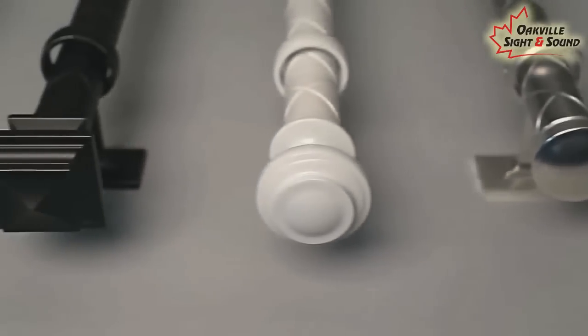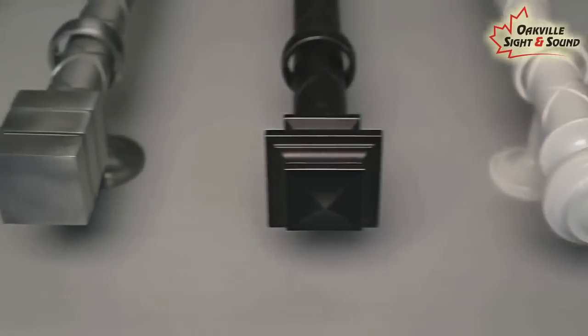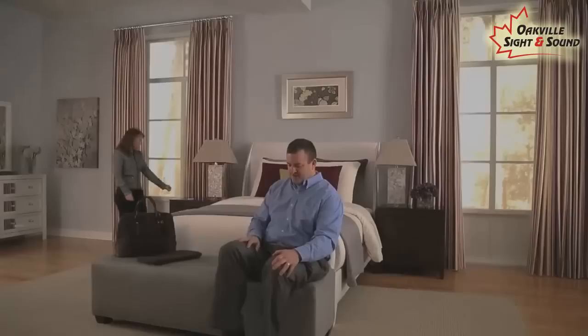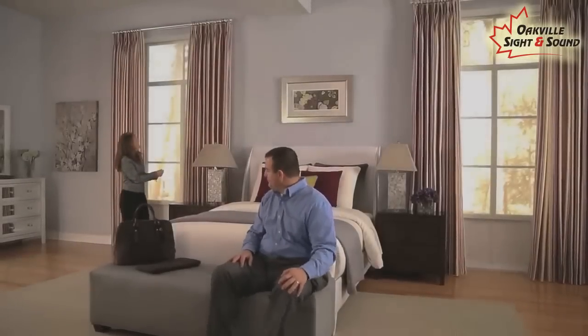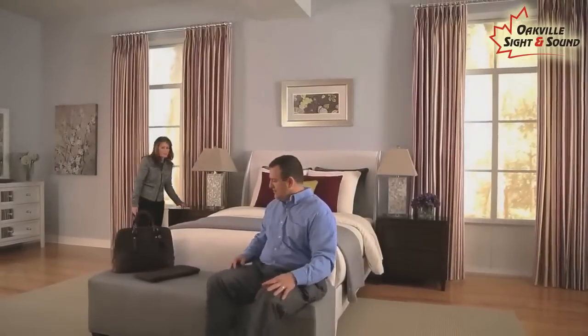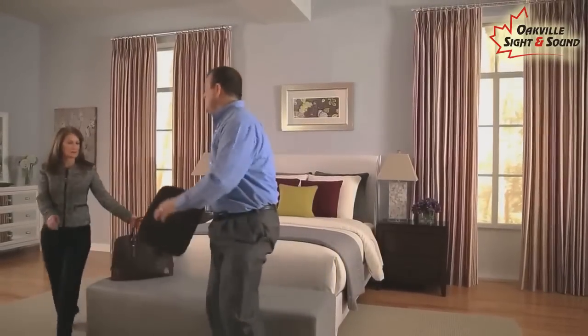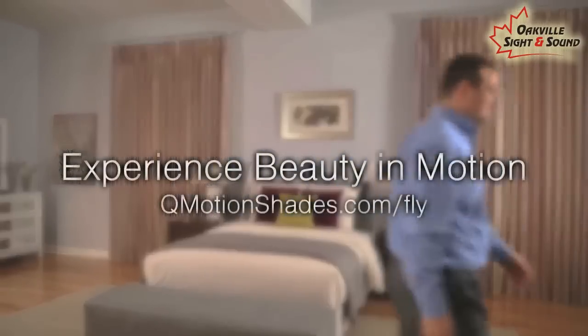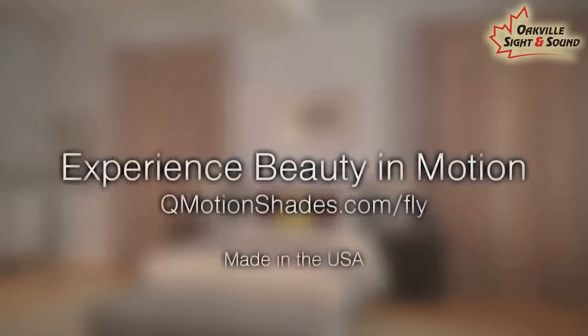Drapery rods and finials come in six style options with six finishes available. Choose your own fabric selection for a truly custom design. Experience beauty in motion with Q-Motion's innovative, award-winning automated honeycomb, roller shades, and motorized drapery rod collections. Visit Q-MotionShades.com/fly to experience more.